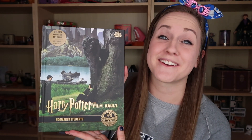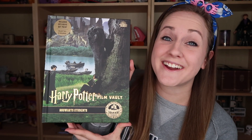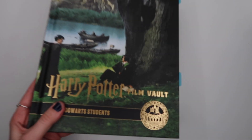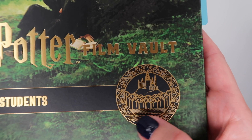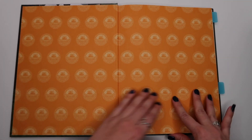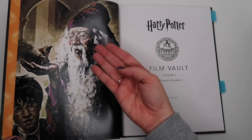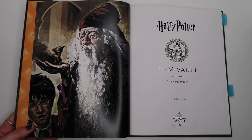The next book in the Film Vault series is Volume 4: Hogwarts Students. This is probably my favorite book in the entire series. For the cover we have Snape sitting under a tree with James approaching him, probably to bully him. The emblem for this volume is a beautiful depiction of the Hogwarts castle with what look like Forbidden Forest trees and the lake — I love this one a lot. On the title page there's artwork of Dumbledore and little baby Fawkes and Harry, which is honestly hilarious.